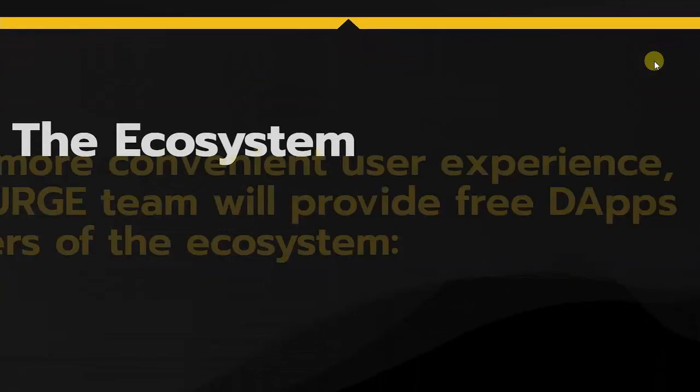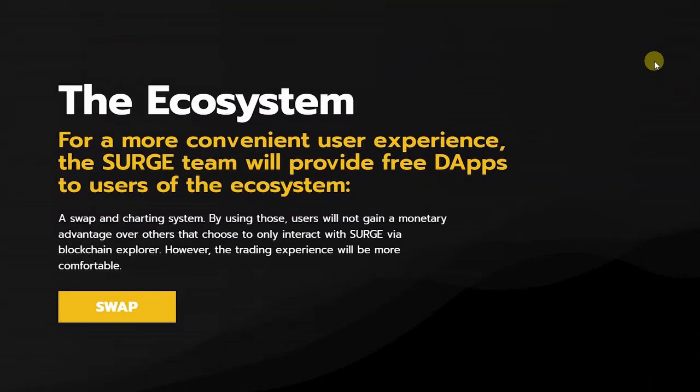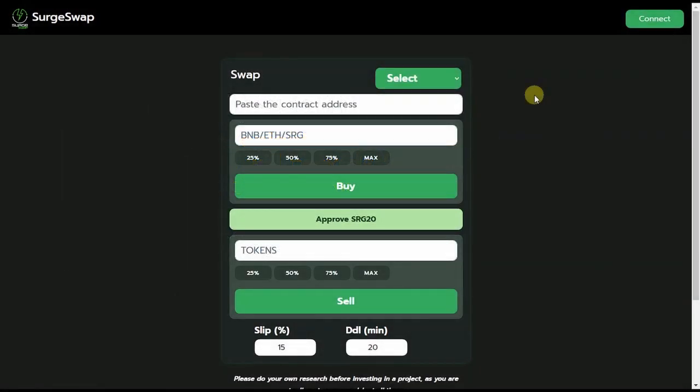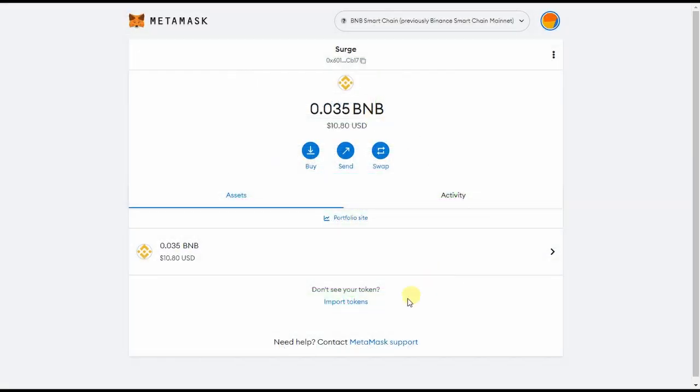For a more convenient user experience, the Surge team provided a free dApp to users of the ecosystem named the Surge Swap. Surge Protocol currently supports CRC20 and BSC networks. In this tutorial, I use the BSC network to buy SRG with a MetaMask wallet.